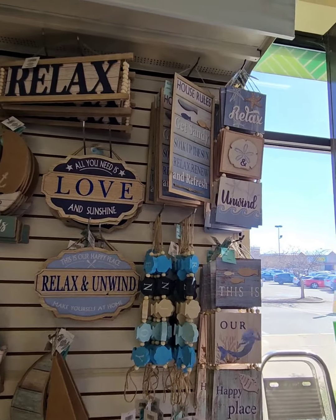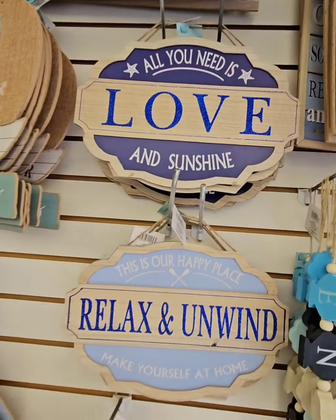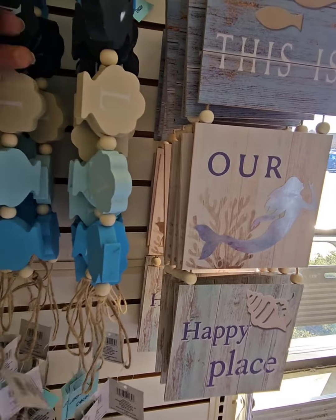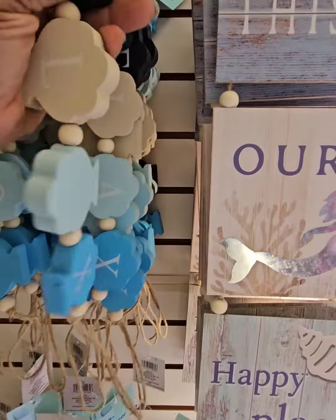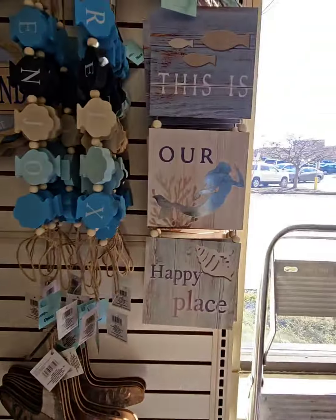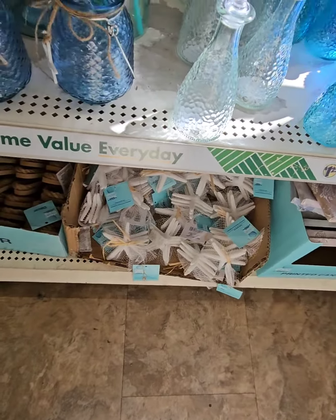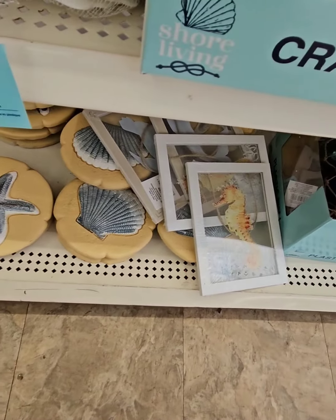They've come back out this year with all of the coastal goodies. They have a few new signs: one says 'Relax' with rope beads on the end, 'All You Need is Love and Sunshine,' 'Relaxed Wine,' 'This is Our Happy Place,' and 'Make Yourself at Home.' I like how they came out with beaded decor this year — pieces that say 'Enjoy' and 'Relax.' They have hanging pieces that are very functional — you can put detergents, lotions, or body washes in them. They got the sand dollars again, which I loved last year and they went really quick.